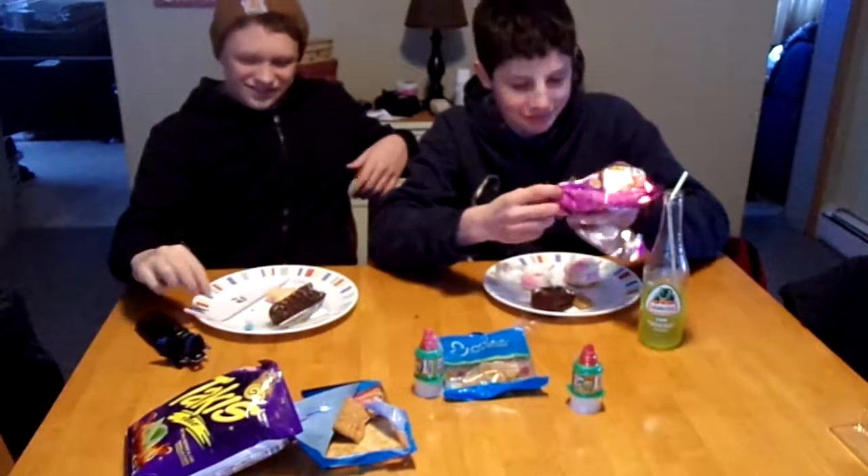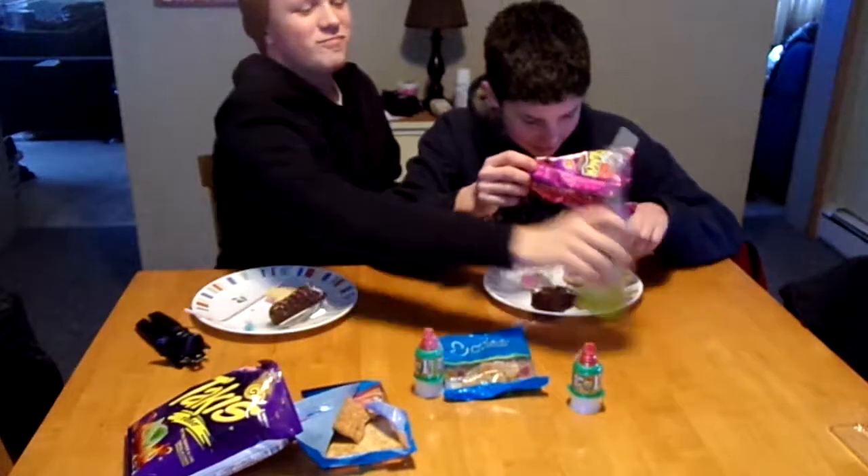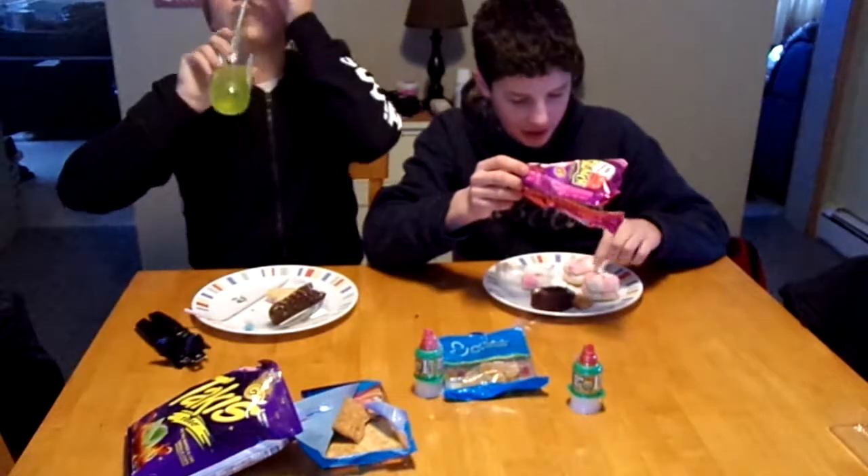I do not recommend getting Sponchos. It's like a marshmallow, kind of squishy.